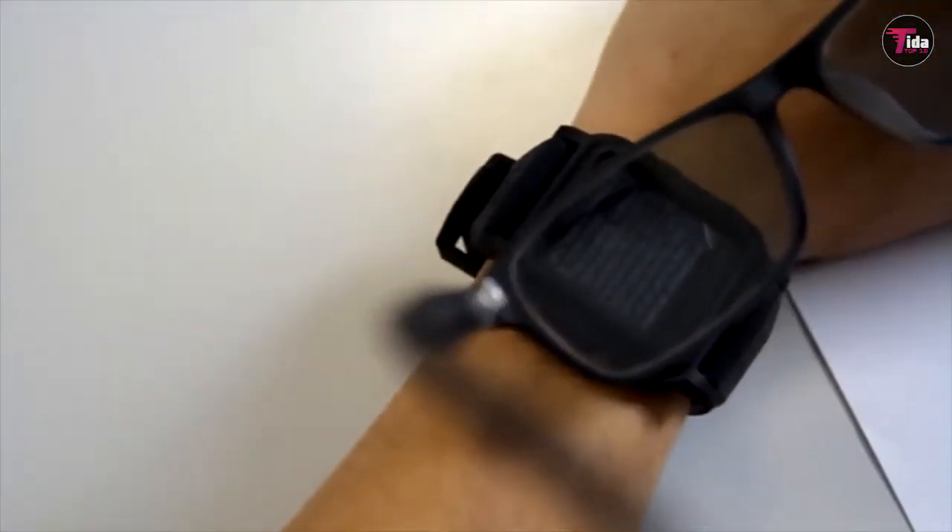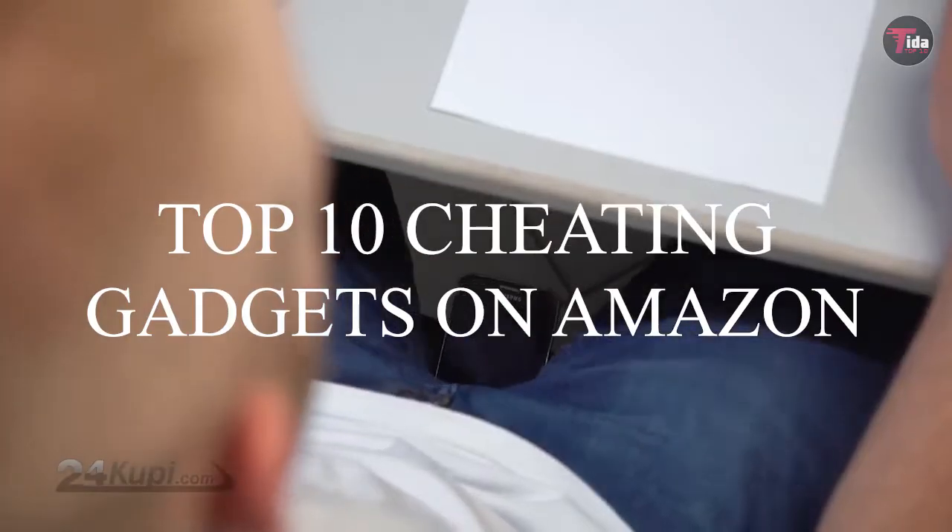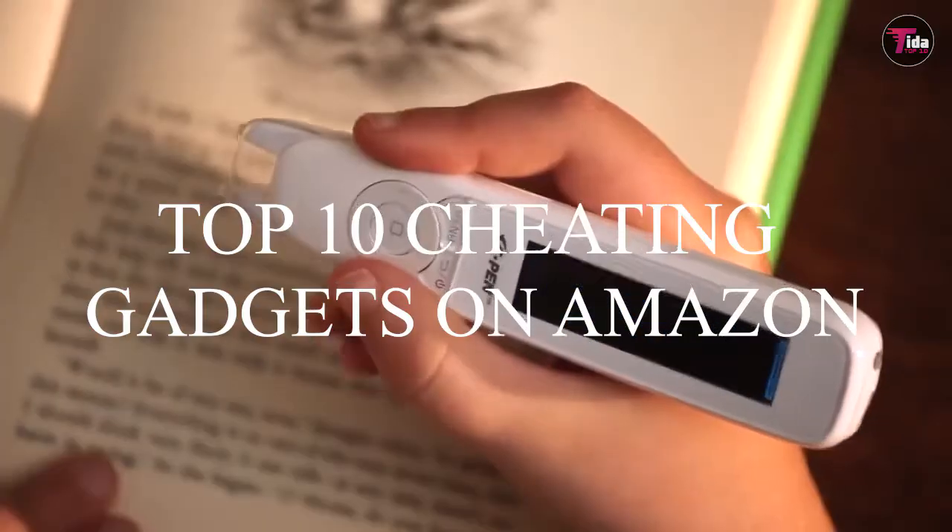Top 10 Cheating Gadgets on Amazon. Welcome to our channel. Today, we bring you the list of the Top 10 Cheating Gadgets on Amazon.